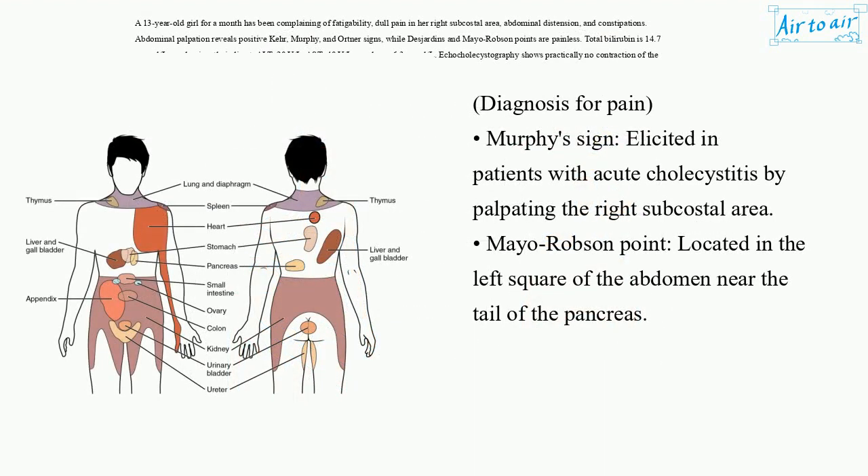Diagnosis for pain: Murphy's sign — elicited in patients with acute cholecystitis by palpating the right subcostal area. Mayo-Robson point — located in the left square of the abdomen near the tail of the pancreas.